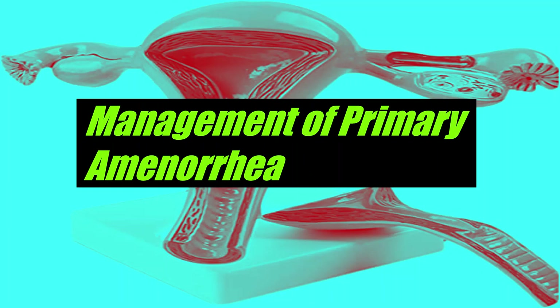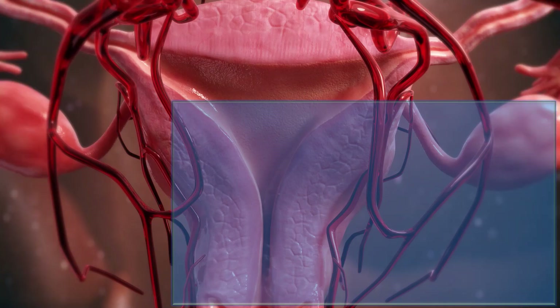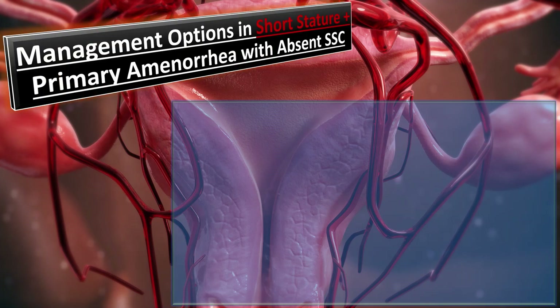Bismillahirrahmanirrahim. Today we will talk about the management of primary amenorrhea. The management of primary amenorrhea depends upon the cause, so one by one we will discuss the management options of each group of disorders causing primary amenorrhea.